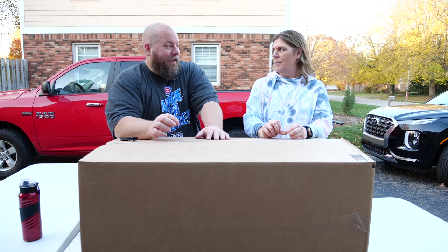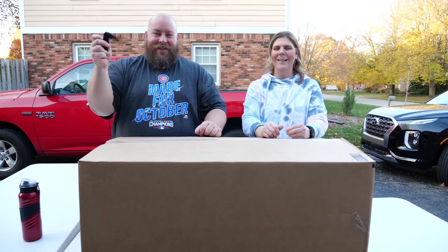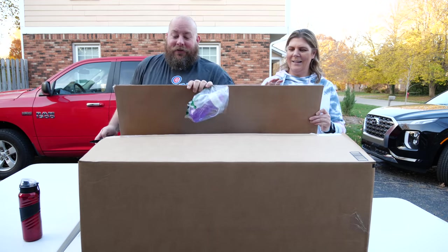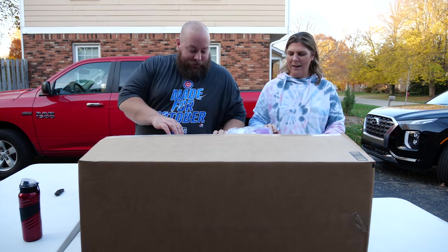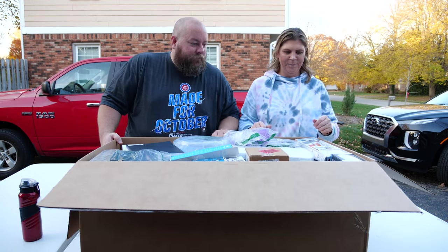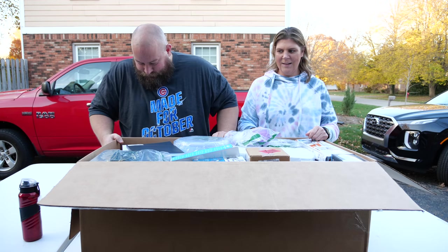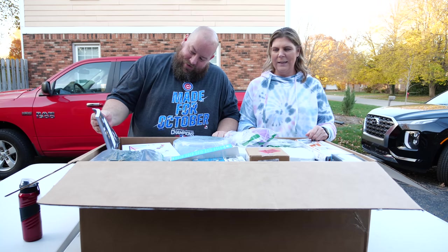Could today be the day we get an Xbox One? Let's do this! She's super excited — she wants her very own Xbox, even though she doesn't even play video games. This looks like it could be a doozy.